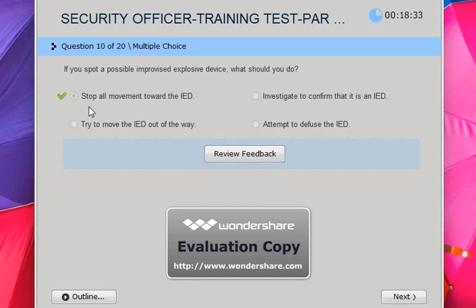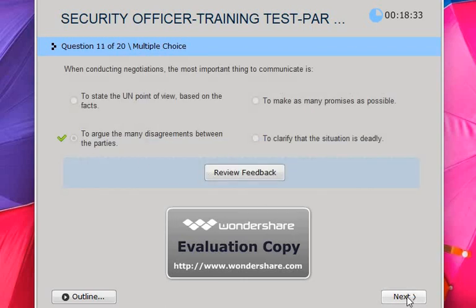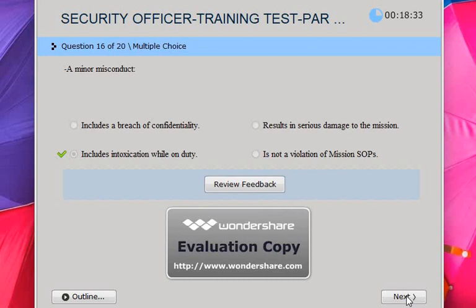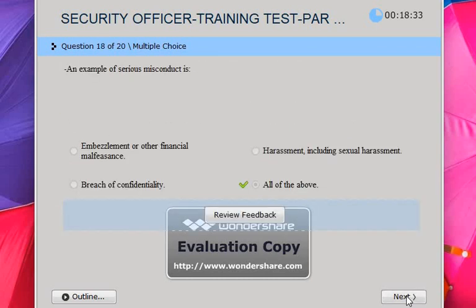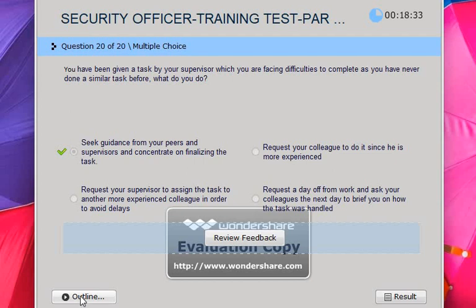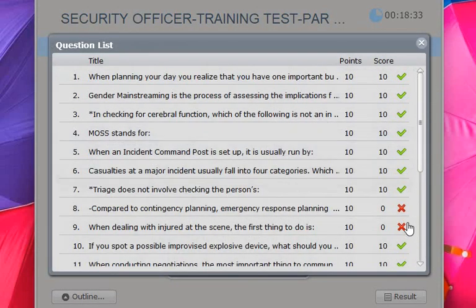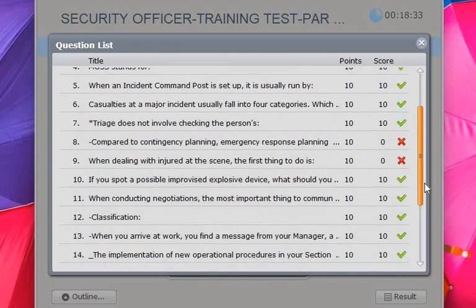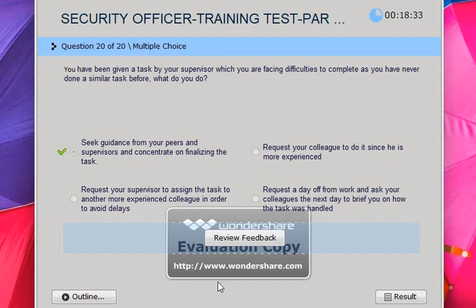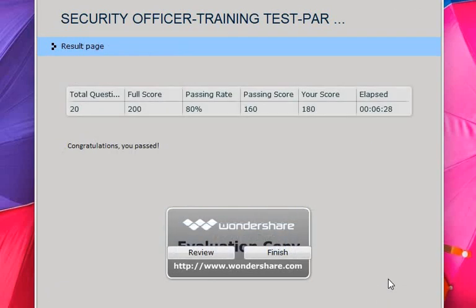Next ones are good. Questions 17, 18, 19 — good. The last one was also good. We can go to the outline to see all the questions. Most were good, but there were two wrong answers. We made two false answers. Your result is this. Thank you for watching, and see you next time for another test. Please don't forget to subscribe.